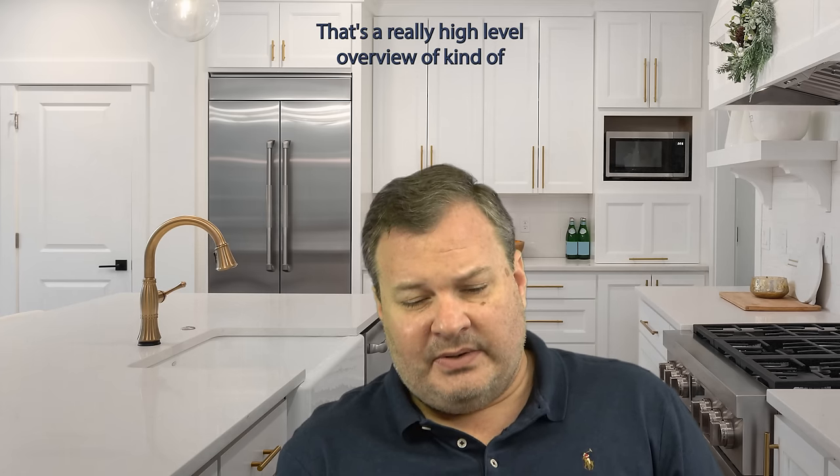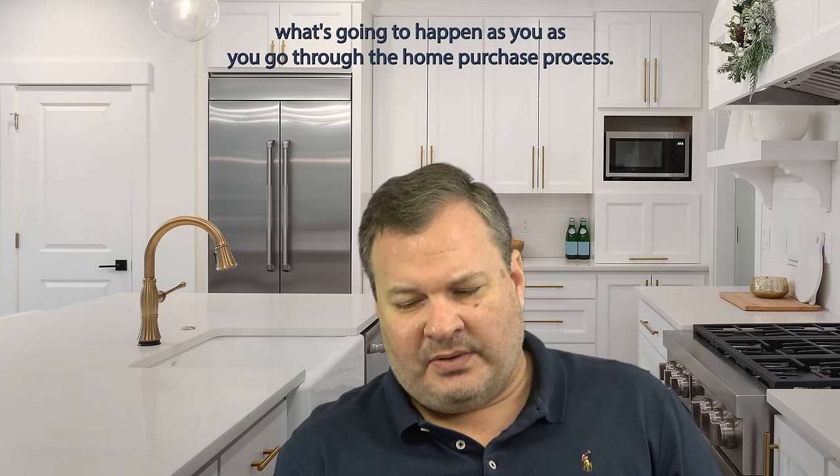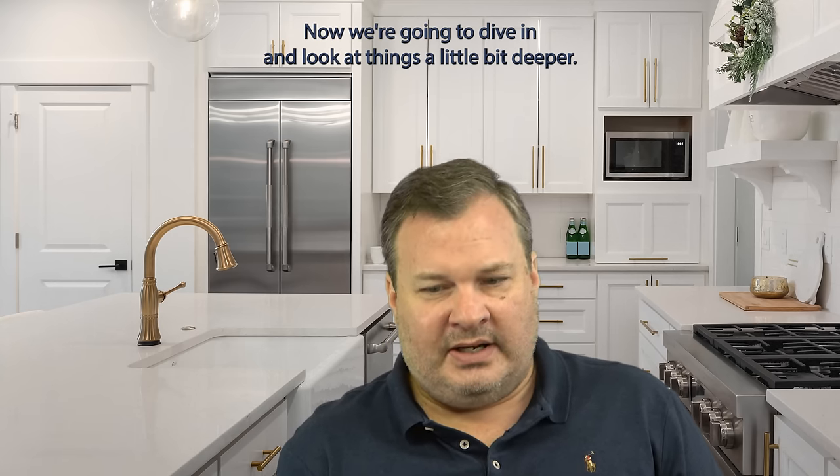That's a really high-level overview of what's going to happen as you go through the home purchase process. Now we're going to dive in and look at things a little bit deeper.